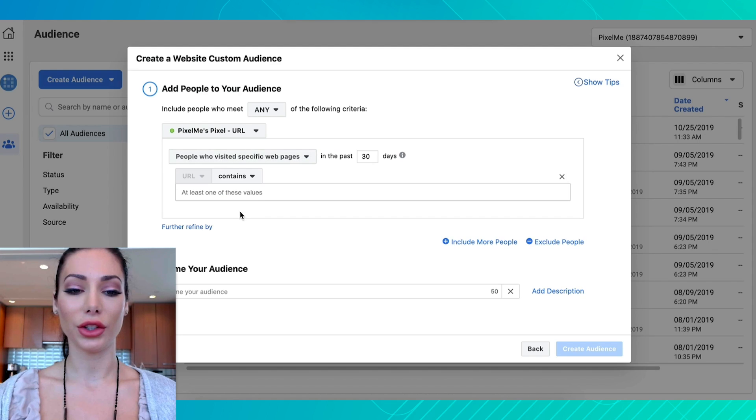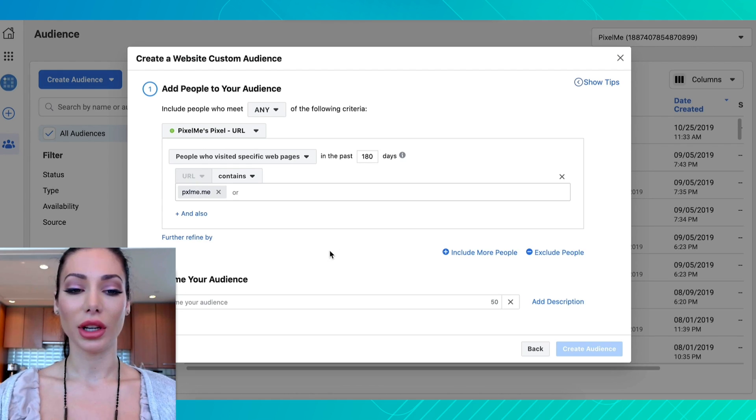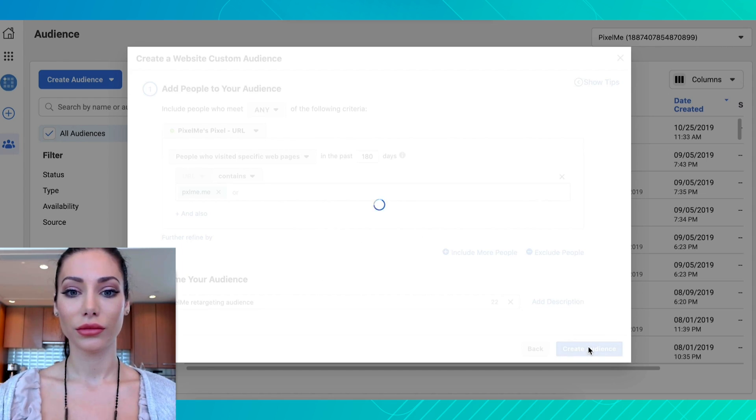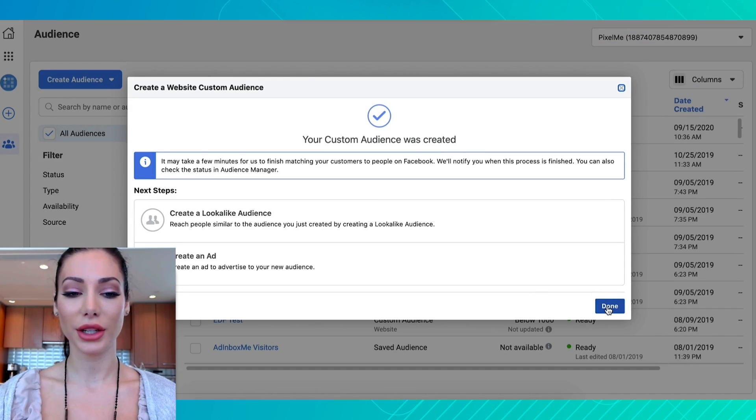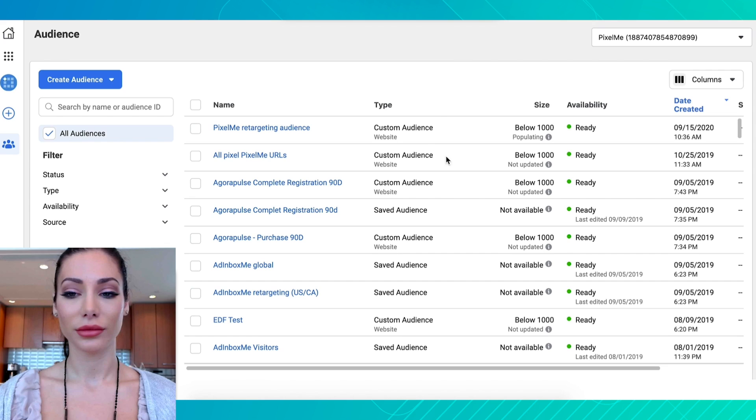You're going to select 'People who visited the web page,' and you can select how many days you want to stay pixeled — in this case, 180 days. You can insert any URLs in there, then name your audience, hit 'Create Audience,' and then 'Done.' That's it — all done.